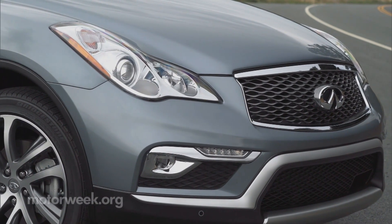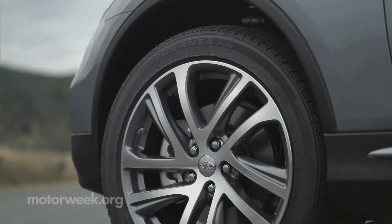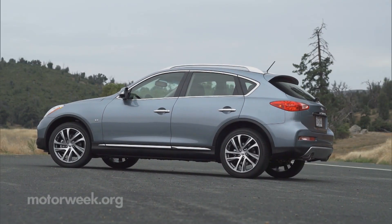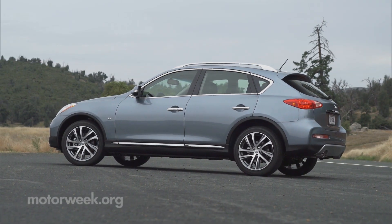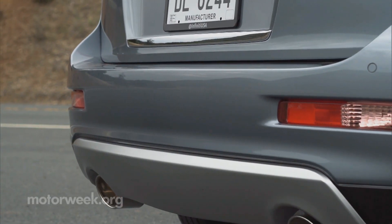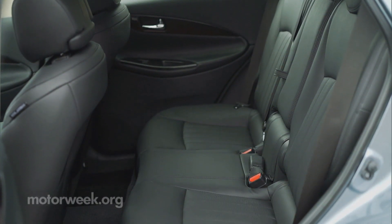But actually, that brings up the biggest change. The 2016 QX50 is quite literally longer. Length is stretched by 4.5 inches and wheelbase by 3.2 — both bows to the Chinese market. Still, the four inches of added rear legroom is great for tall adults.